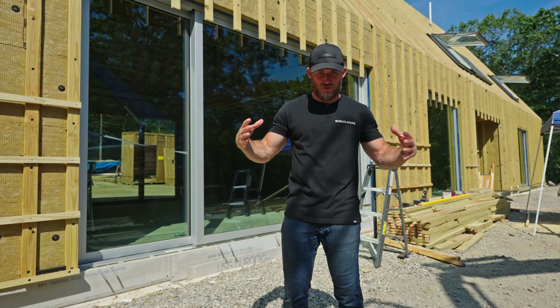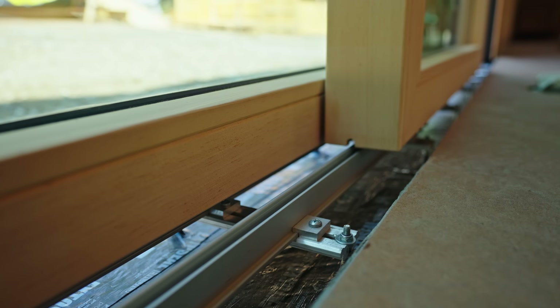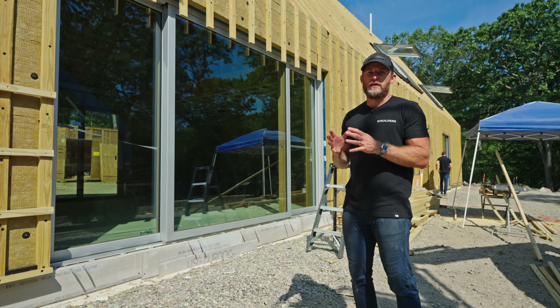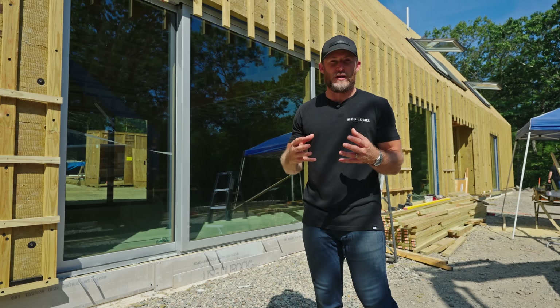The lift slide mechanism works like this: you grab the handle while the door sits in the closed position down low. When you spin that handle 180 degrees, the door lifts and then slides — which is why it's called a lift slide. When you're talking about truly floor-to-ceiling, there's a lot of precision that goes into not only the planning but also the actual fabrication and production on site.